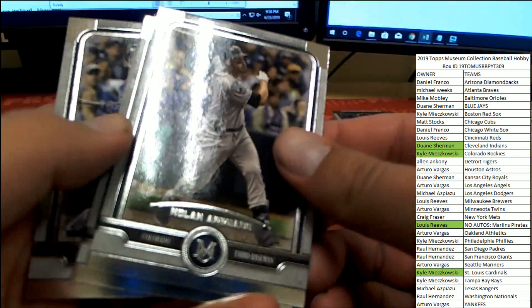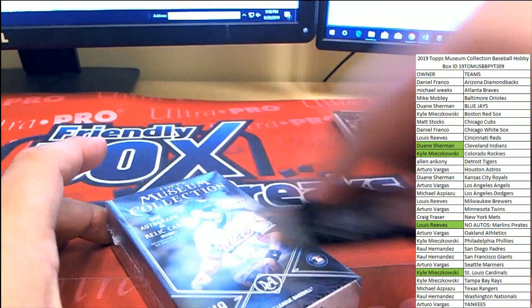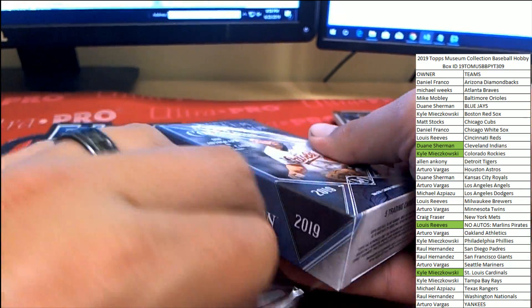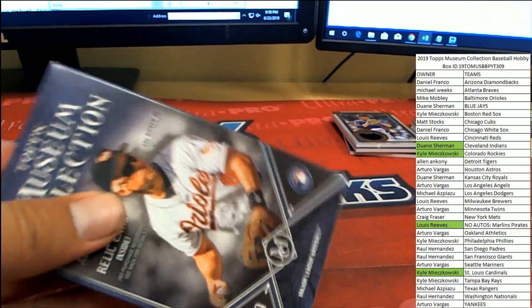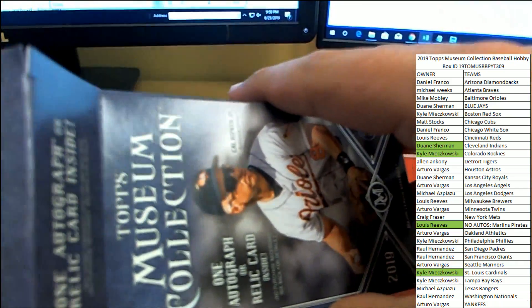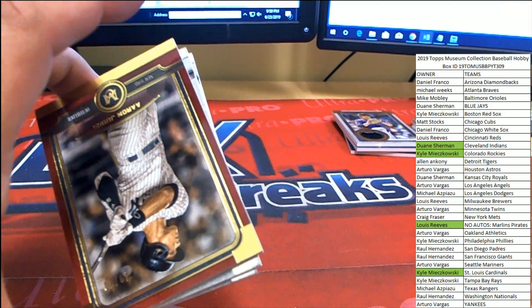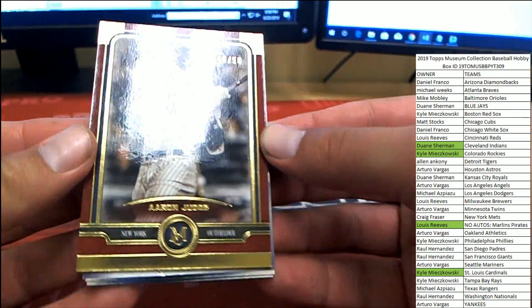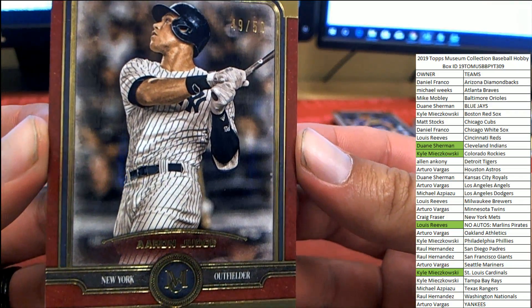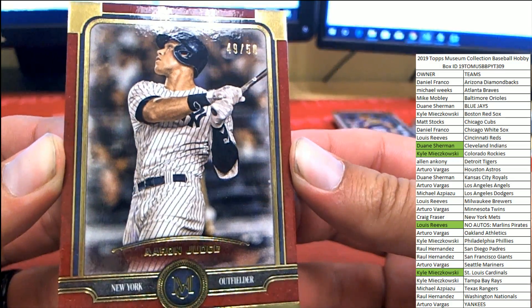Nolan Arenado, Chris Archer, and Trevor Story. Alright, last mini-bots, guys — good luck. And we get another parallel — there you go, Arturo, the bonus spot pays off. 49 of 50, Aaron Judge for the New York Yankees. Very nice.